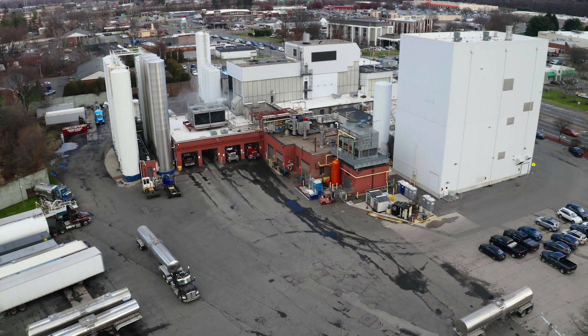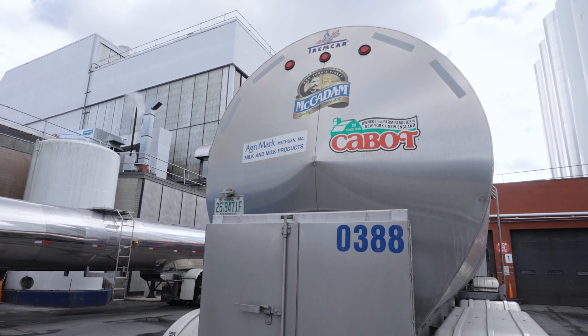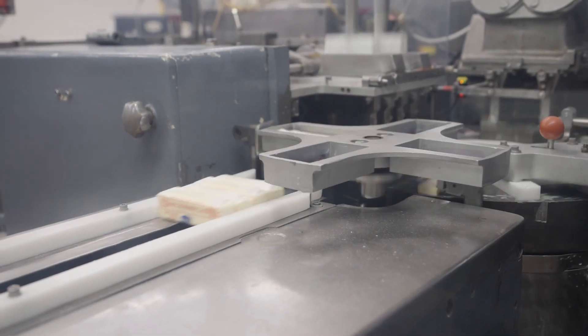We have four manufacturing plants, and among those plants we make a variety of dairy products.